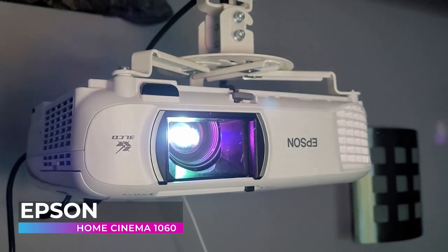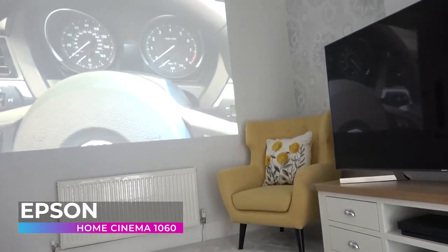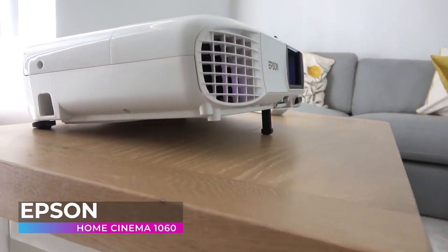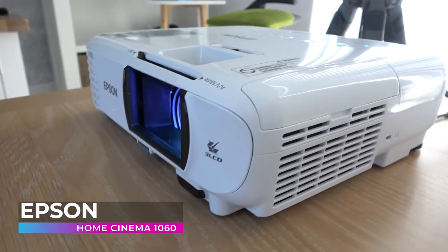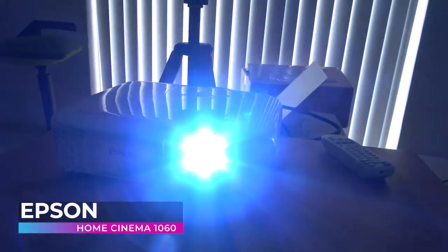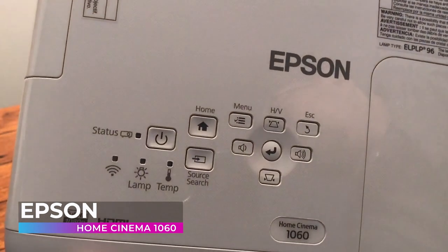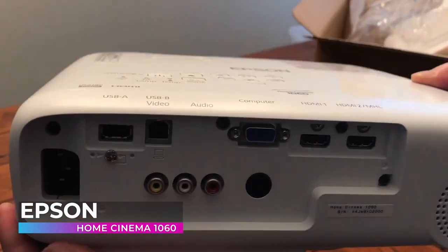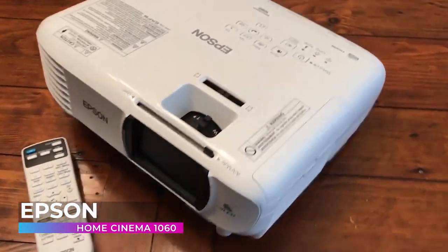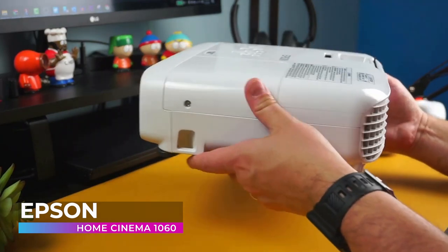Next is the Epson Home Cinema 1060 — bright and easy to use. This projector delivers larger-than-life full HD entertainment at home, displaying widescreen images up to 300 inches — up to 25 times larger than a 60-inch flat panel — while retaining crystal-clear 1080p high definition. Easily connect Blu-ray discs, gaming, streaming, and MHL-enabled devices via two HDMI ports. Featuring 3100 lumens of color and white brightness, the 1060 delivers vibrant images.